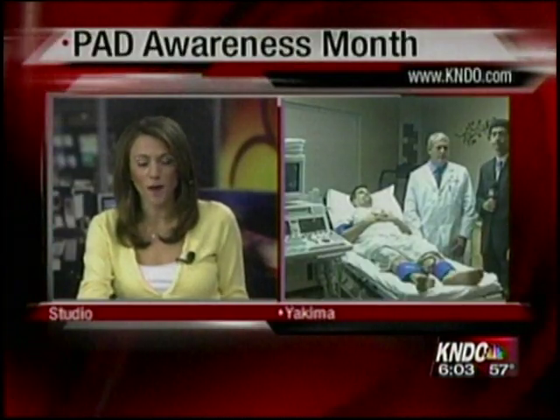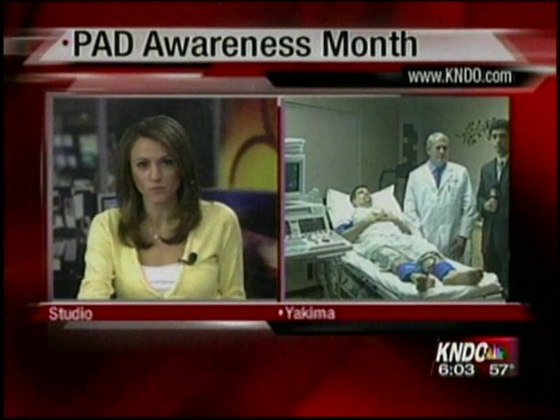In a health alert this morning, doctors are trying to spread awareness about a disease caused by blocked arteries in your legs. Sean Chitin is staying live in Yakima with more about peripheral artery disease, or PAD.